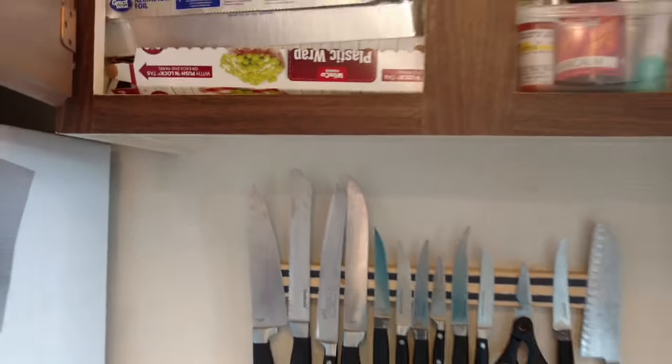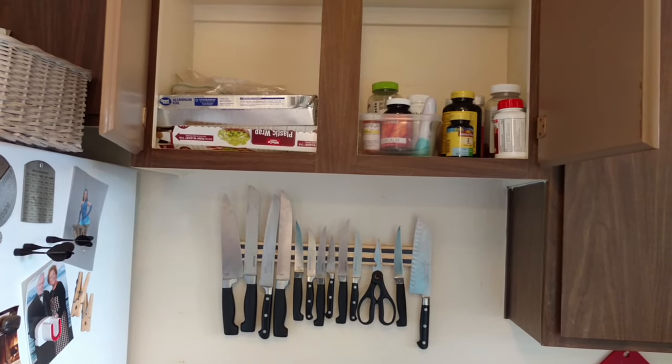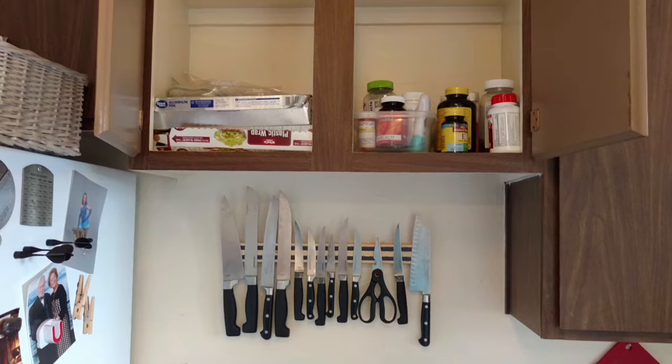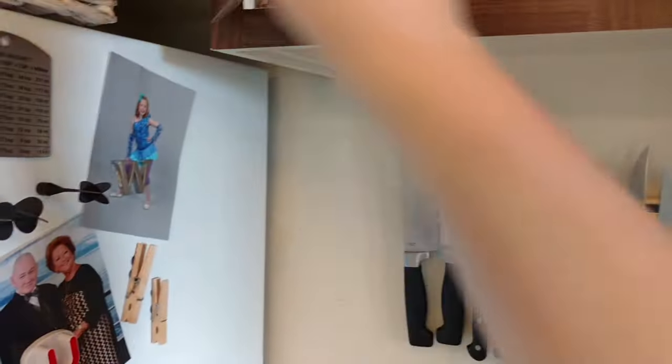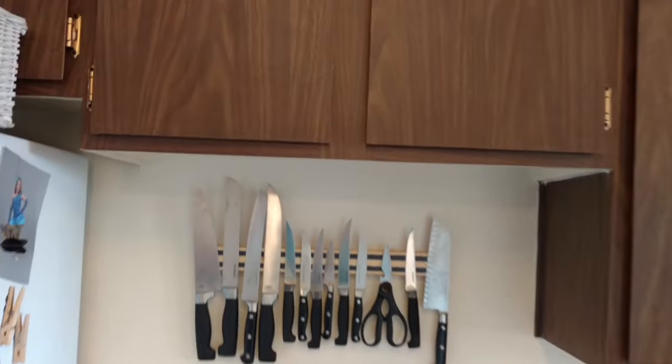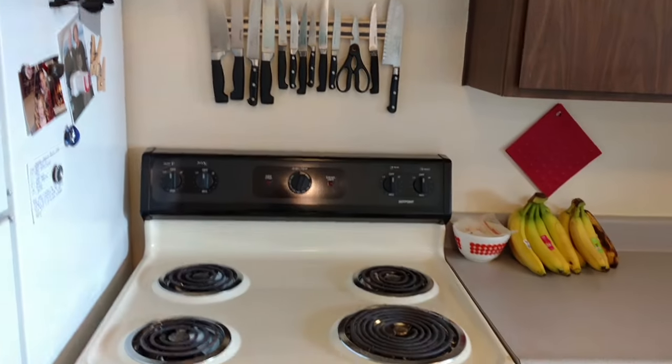These cabinets — on one side we have all the medicine and vitamins, and on the other side I have all my candle warmer wax, and I have aluminum foil and plastic wrap. I love cabinets above the stove where you can keep your medicine so it's out of reach from kids and stuff like that, so it just keeps it safe.